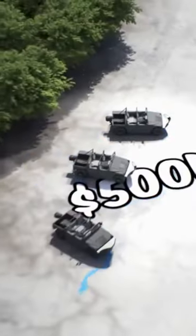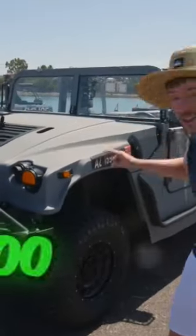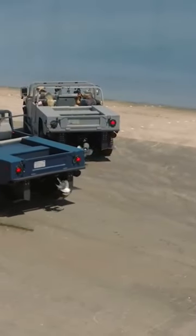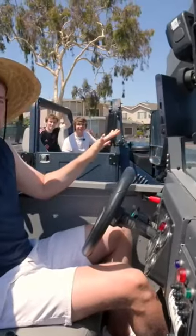For only an extra $200,000, you can get this $500,000 boat car. On land, this is a normal car — you can't really tell the difference. But here's the fun part: just drive it in the water, and it turns into a boat.